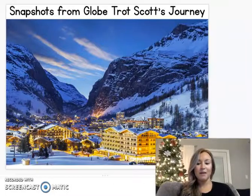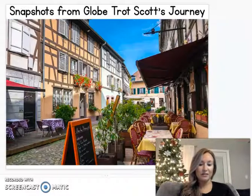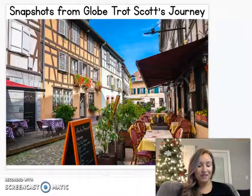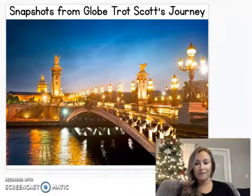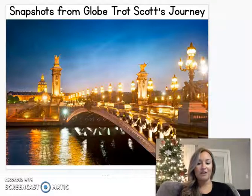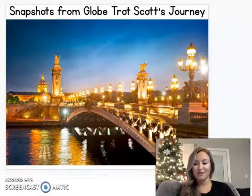Here are some really pretty pictures decorated in Christmastime. Some restaurants have outdoor seating like we do at some of our restaurants here. And then a really pretty bridge that's lit up with Christmas lights.